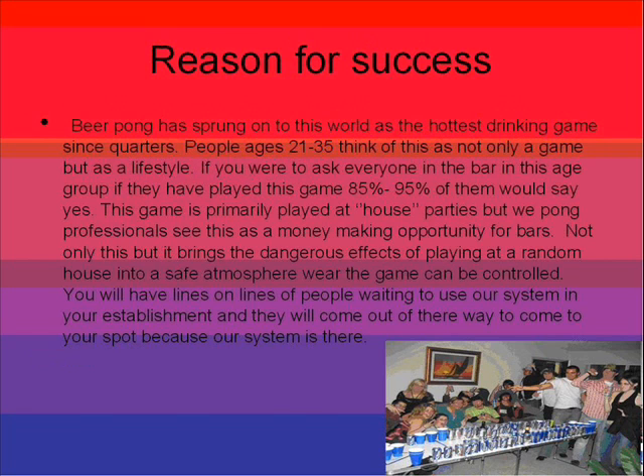Beer pong has sprung onto this world as the hottest drinking game since quarters. People ages 21 to 35 think of this not only as a game, but as a lifestyle. If you were to ask anyone in the bar in this age group if they have played this game, 85 to 90% of them would say yes.